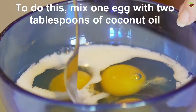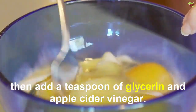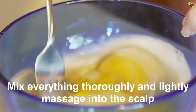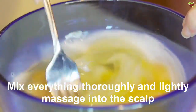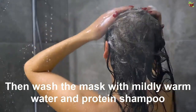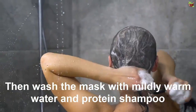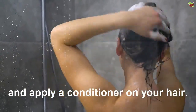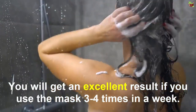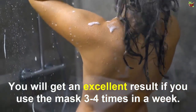How to prepare: Mix 1 egg with 2 tablespoons of coconut oil, then add a tablespoon of glycerin and apple cider vinegar. Mix everything thoroughly and lightly massage into the scalp for 1 hour, then wrap with a hair cap. Wash the mask out with mildly warm water and a protein shampoo, and apply a conditioner on your hair. For excellent results, use the mask 3 to 4 times a week.